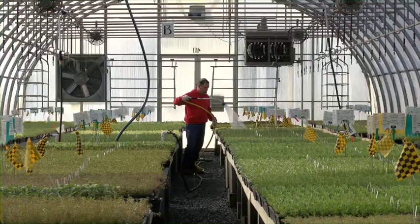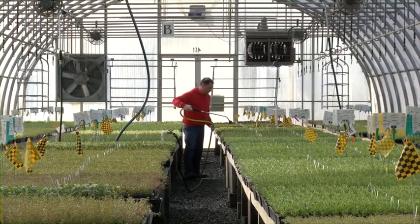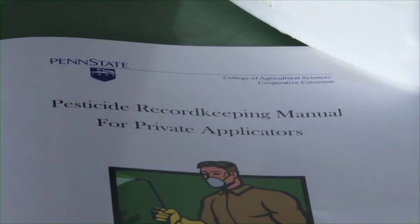Your employer is also required to notify workers in advance of any application so that they can be aware of any potentially unsafe areas. Your employer is responsible for posting the application records, but they may direct you to record the application information and post it at the central location. Whether you are directed to do the record keeping or not, this information is critical to the safety of everyone at the greenhouse.